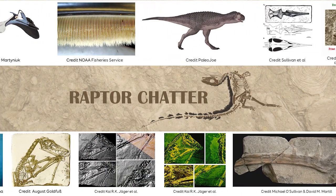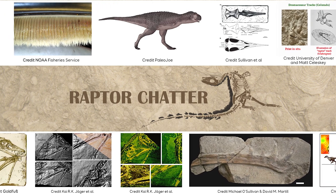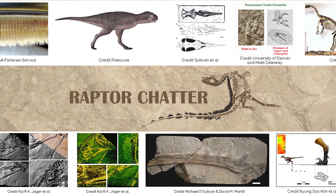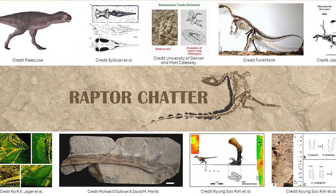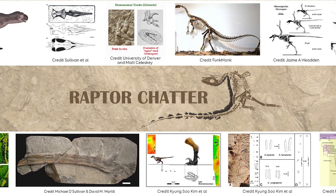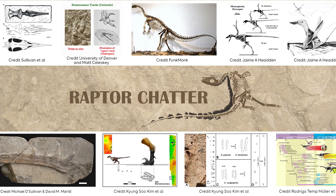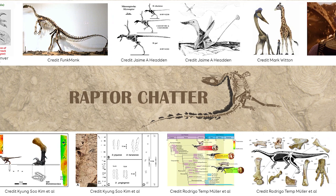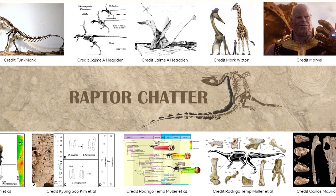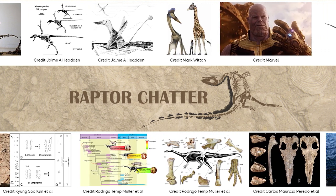Hey everyone, thanks for watching! Sorry this one's still a little bit late — finals week and all. Not as much this month; I believe largely because the Society of Vertebrate Paleontology took a lot of the announcements away. Thanos is still a goofy name for a dinosaur — I might do a video on goofily named dinosaurs. There have been a lot more of those now that we have a newer, younger generation of paleontologists getting into the field. Anyway, thank you, be safe, take care, don't go extinct.